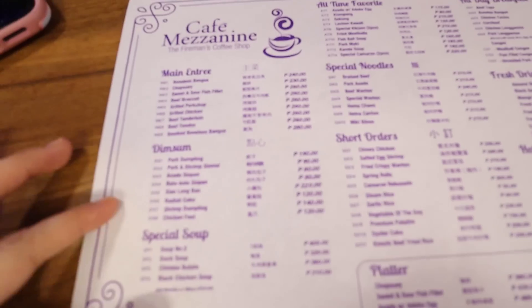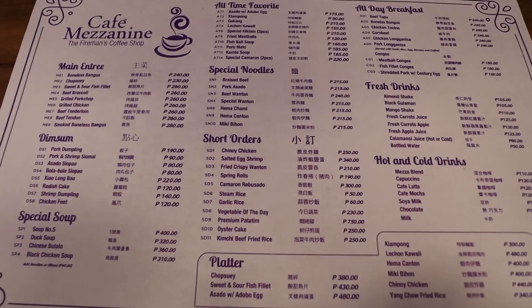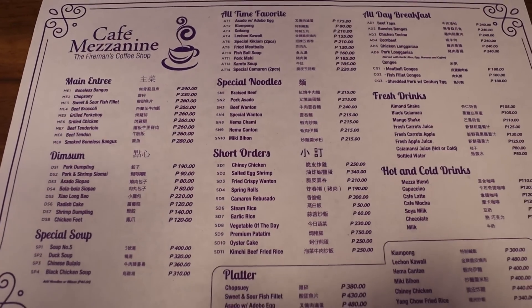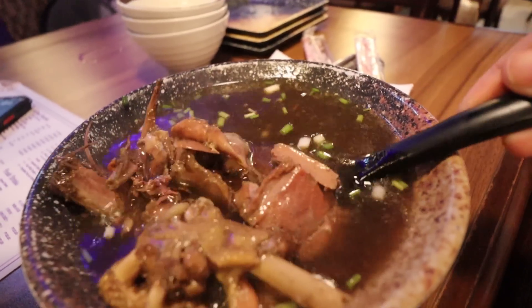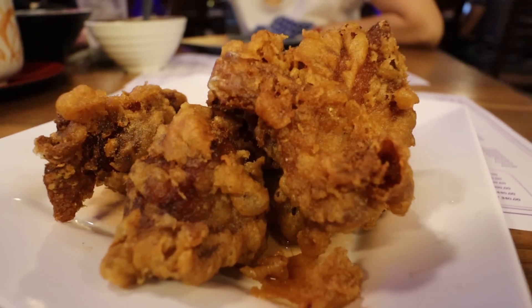Now we're at Chuan Kee — the oldest fast food in Binondo. Their menu has so many choices. We're upstairs in the Cafe Mezzanine which has a second floor. The menu is the same as downstairs. We ordered Duck Soup, Gokong, Chinoy Chicken as a short order, and Oyster Cake.